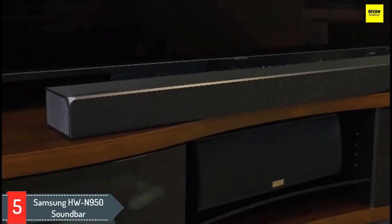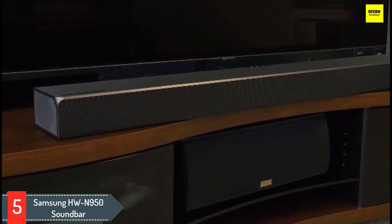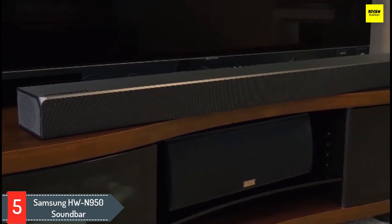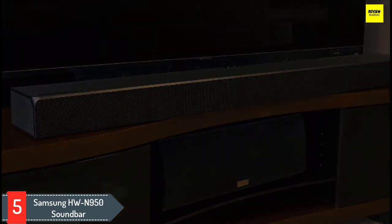Number 5: Samsung HW N950 Soundbar. One of the best soundbars that we've heard to date, the Samsung HW N950 is the only soundbar that delivers a 7.1.4 channel immersive audio experience.